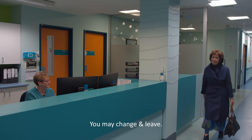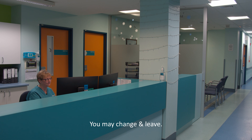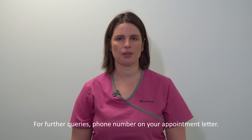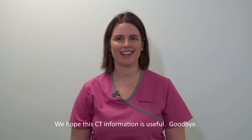The timeframe for the results of the scan may vary, but it is usually within 7 to 10 working days. Results for this test will be made available through the doctor who requested the scan. CT staff want your visit to be as pleasant as possible, so if you have any further questions, you can ring the department on the contact number given in your appointment letter. We hope that this video has helped prepare you for your CT scan. Haere rā.